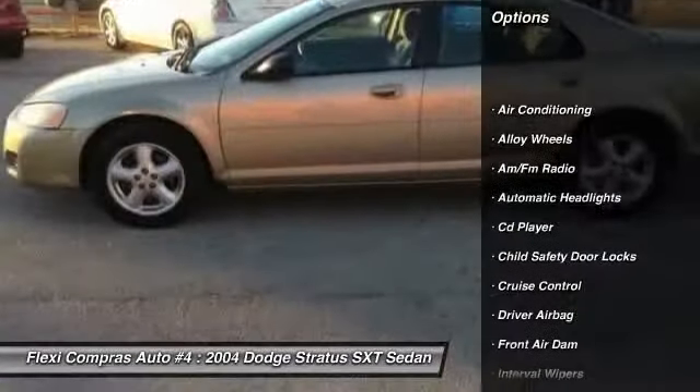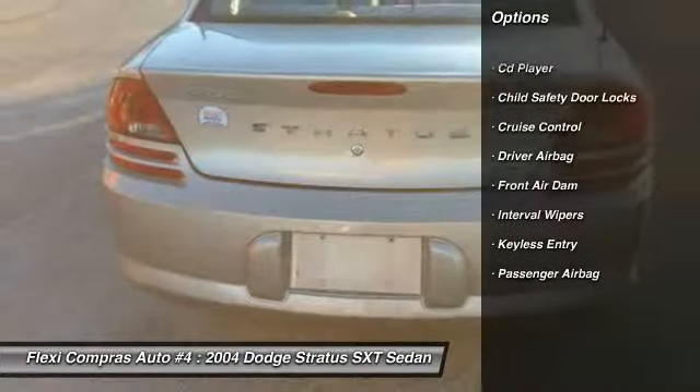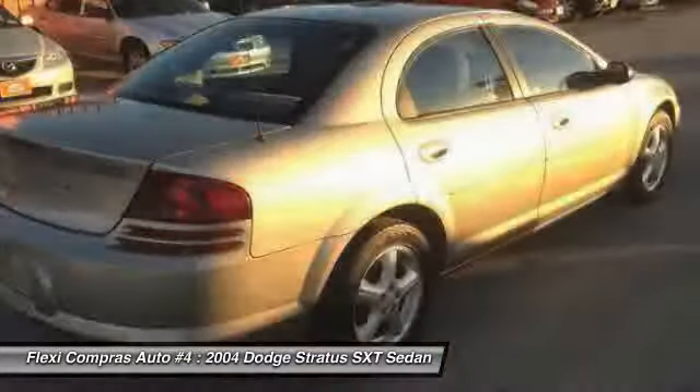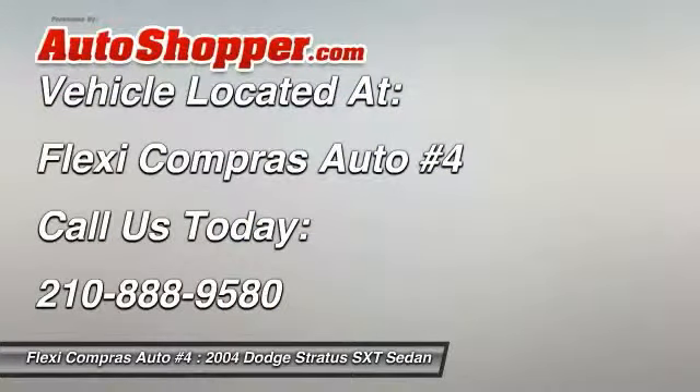Remote vehicle start, alloy wheels, front air conditioning, driver airbag, cruise control, keyless entry, anti-theft security system, CD player, passenger airbag, power windows.